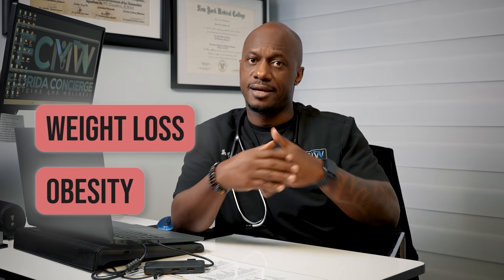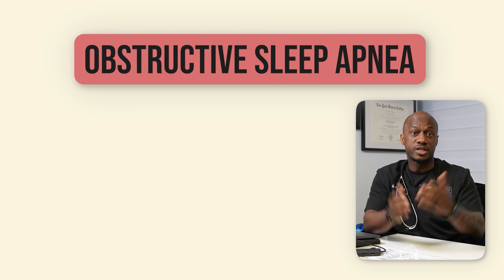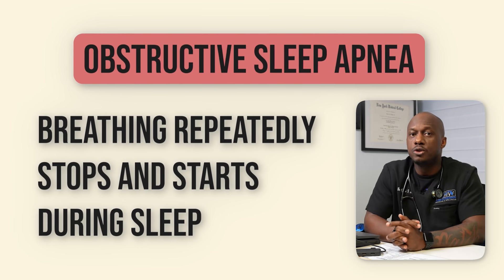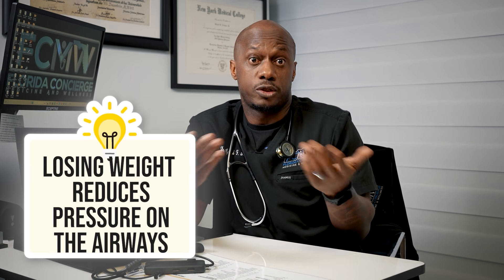This suggests that GLP-1 agonists could potentially help with sleep issues, though more human studies are needed to confirm these effects. The weight loss effect of GLP-1 agonists also appears to indirectly impact sleep. Obesity is clearly linked to sleep disorders like obstructive sleep apnea, a condition where breathing repeatedly stops and starts during sleep. Studies show that losing even a small amount of weight can improve sleep apnea and overall sleep quality. In a clinical trial, people who took semaglutide for weight loss reported better sleep.